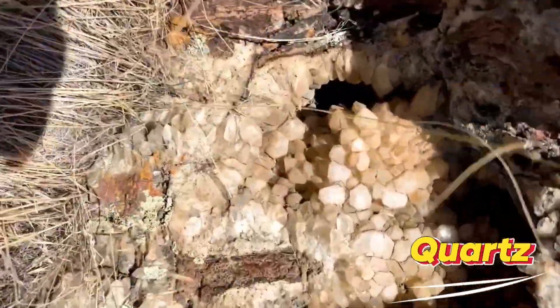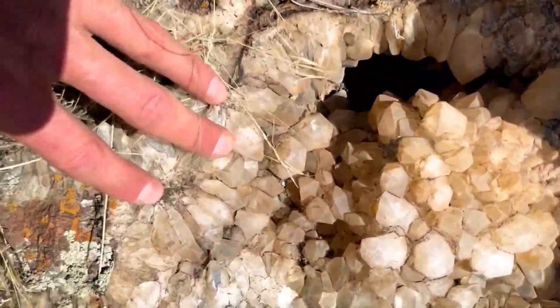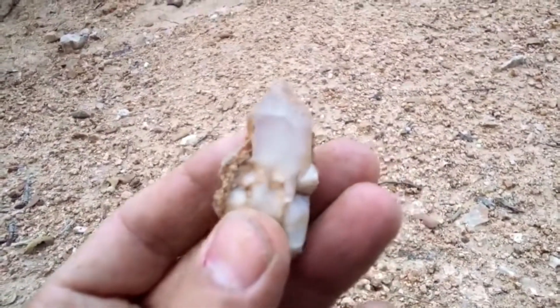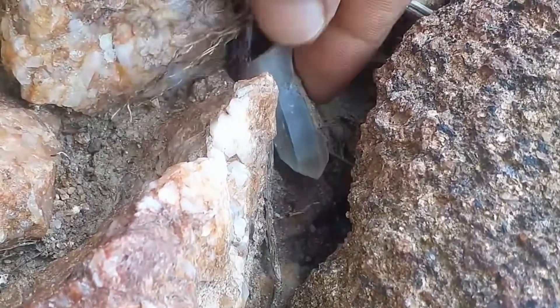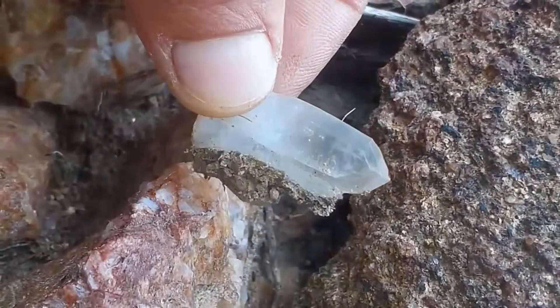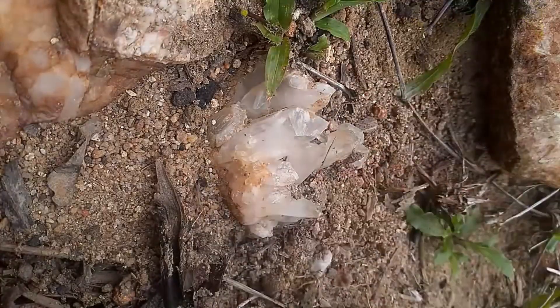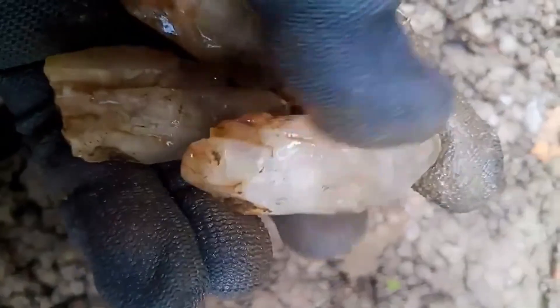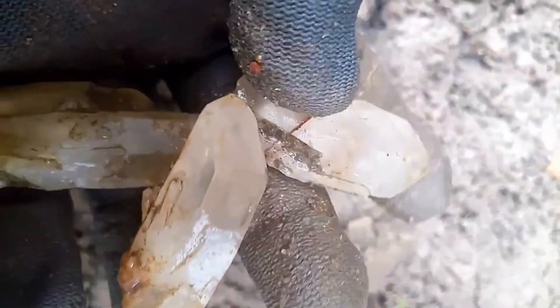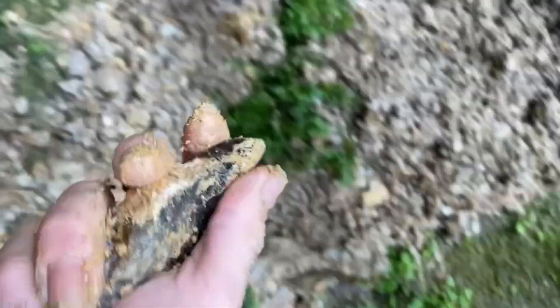Six: Quartz crystal clusters buried under dirt and clay. Mud-covered rocks may hide clear, smoky, or milky quartz clusters inside. Collectors prize natural quartz points and clusters for display and metaphysical purposes. Large pristine formations can sell for hundreds or thousands. Small clusters range from $20 to $200; large museum-quality specimens $500 to $5,000 plus. Check dirt-covered lumps and gently wash to reveal crystals. Look for points or geometric shapes poking through the soil.